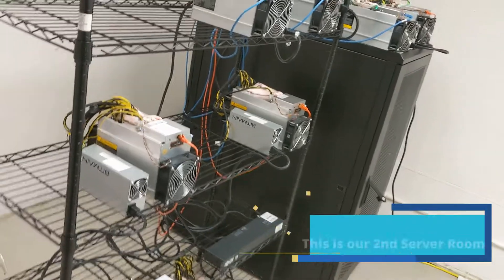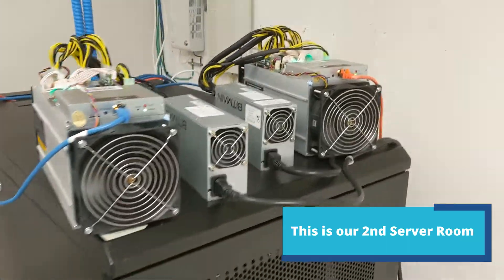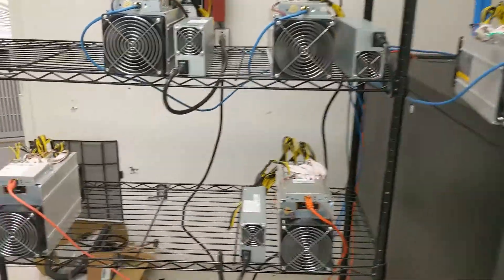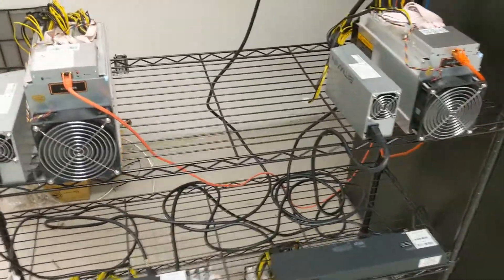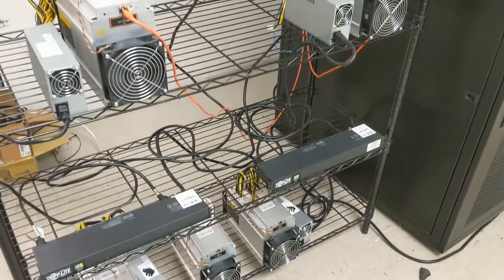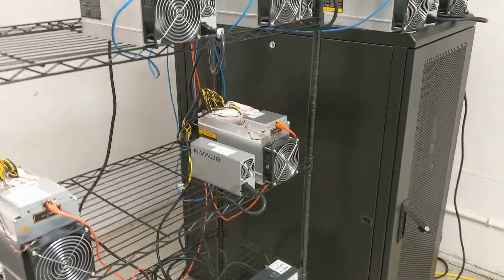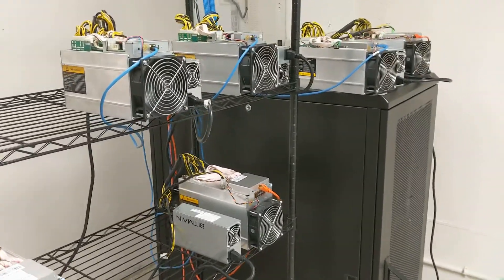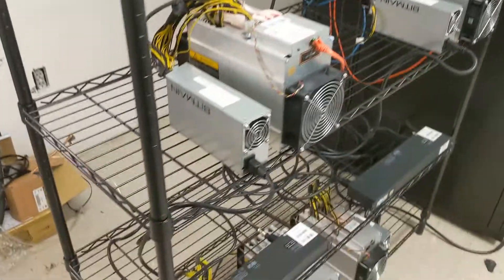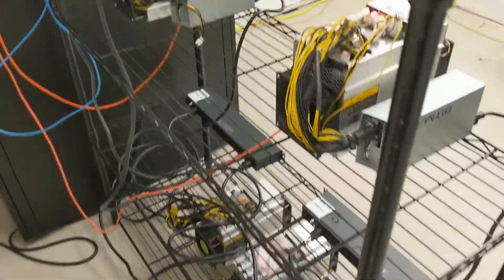We're in our second room right now. These are the other miners that we have running. Like I said, this is not a good idea to have them running in a house because they're just that loud. If you have one or a couple, maybe you could put them in the garage if you have enough power. These take up a lot of power and generate a lot of heat, and they're very loud — like a blow dryer.